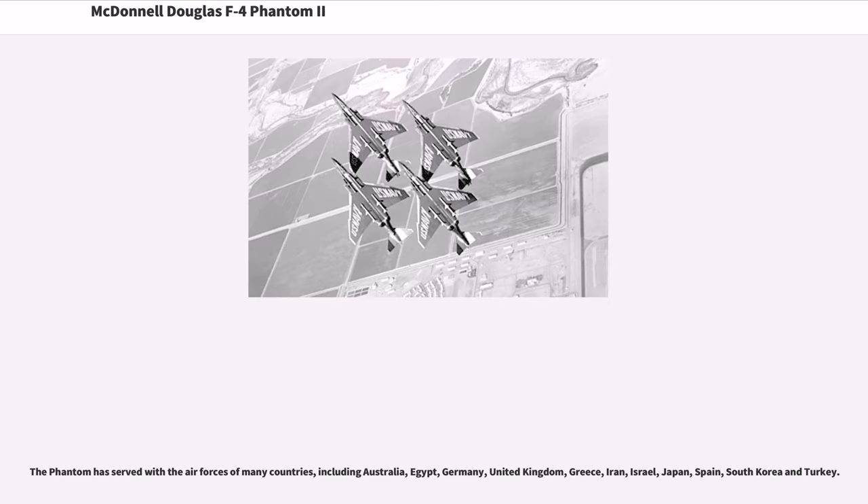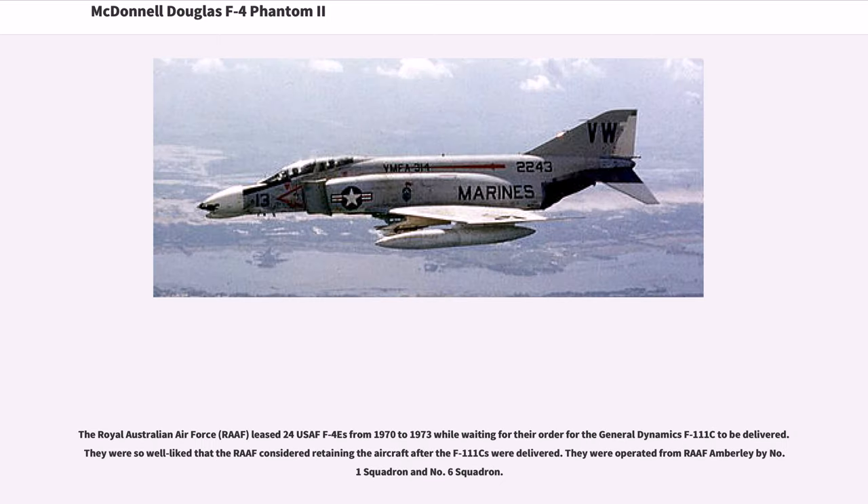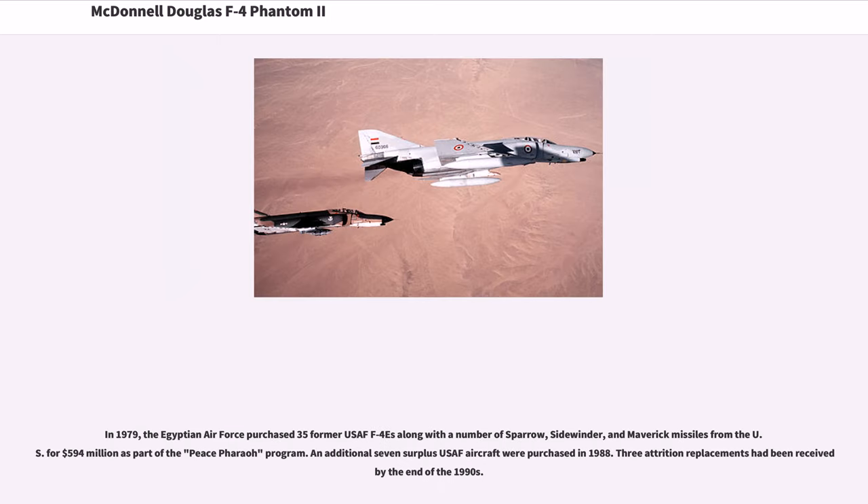The Phantom has served with the air forces of many countries, including Australia, Egypt, Germany, United Kingdom, Greece, Iran, Israel, Japan, Spain, South Korea, and Turkey. The Royal Australian Air Force leased 24 U.S. F-4s from 1970 to 1973 while waiting for their General Dynamics F-111C order, operated from RAAF Amberley by No. 1 Squadron and No. 6 Squadron. In 1979, the Egyptian Air Force purchased 35 former USAF F-4s along with Sparrow, Sidewinder, and Maverick missiles for $594 million as part of the Peace Sparrow Program. An additional seven surplus USAF aircraft were purchased in 1988.